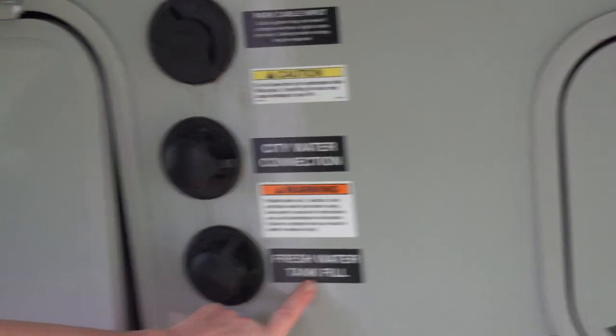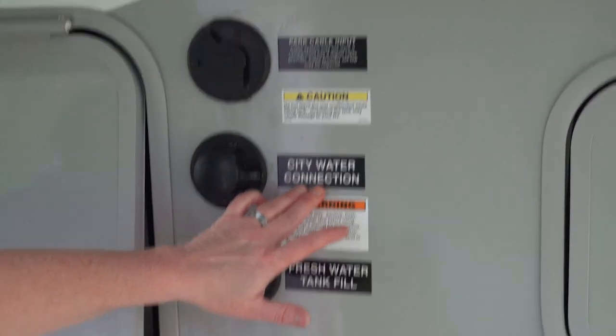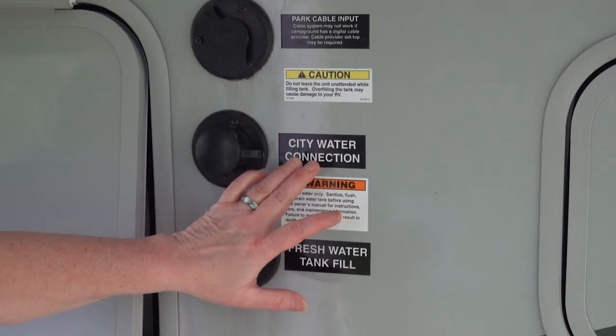You use the fresh tank water fill if you're going to be using water from your tank in the RV. And this one — if you're just going to run your water continuously through a water hookup — this is what you hook up to.